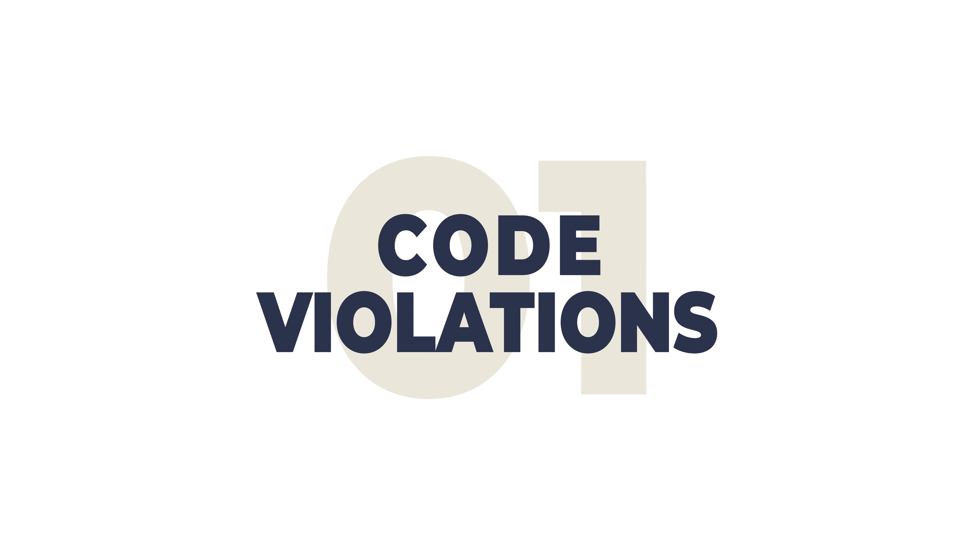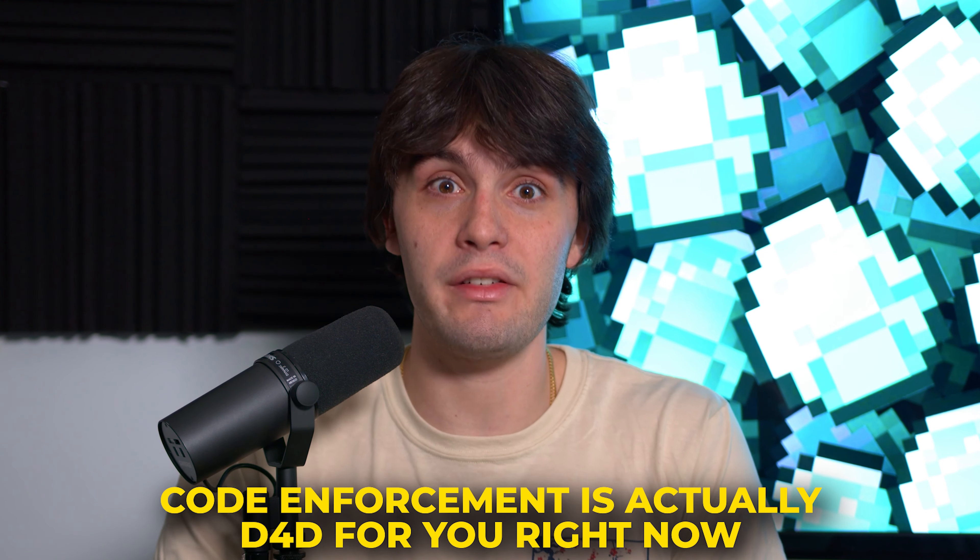List number one: code violations. Code violations are one of my favorite lists ever because code enforcement is actually driving for dollars for you right now. There are three or four officers out there looking for ugly houses to slap fines on.